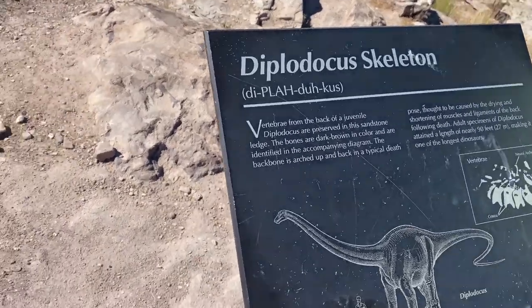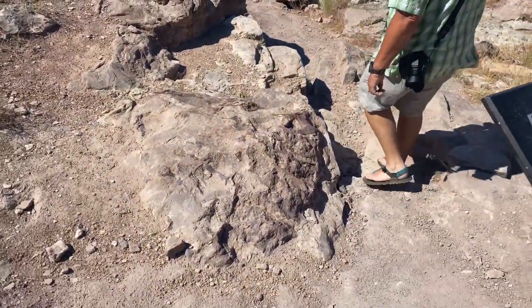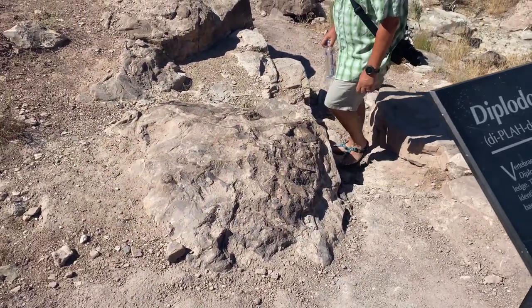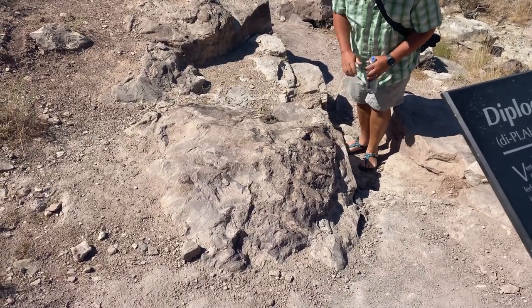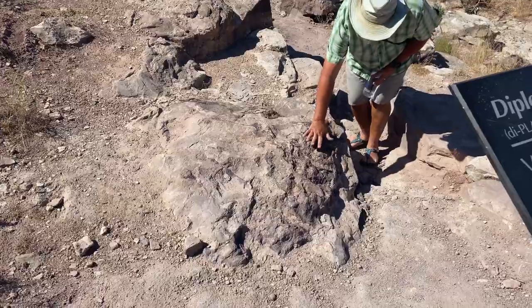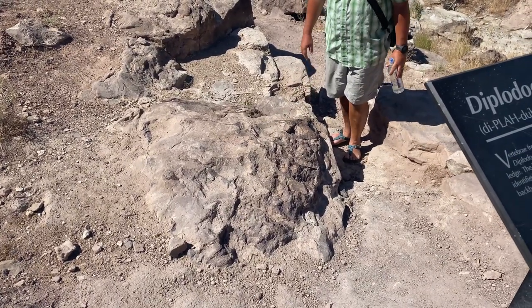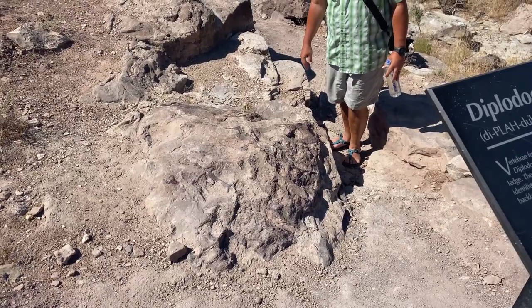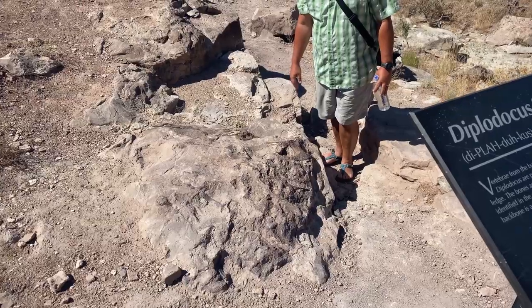Diplodocus skeleton — in this rock. Fun fact: the Diplodocus was one of the longest dinosaurs at about 29 meters long, or about 96 feet. Most of that length was tail, which ended in a whip-like structure that, like a modern-day bullwhip, was capable of cracking and breaking the sound barrier.